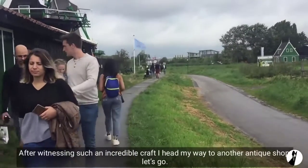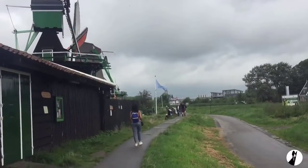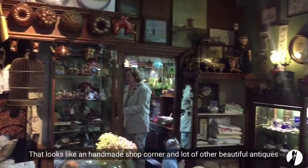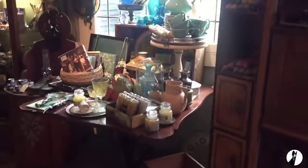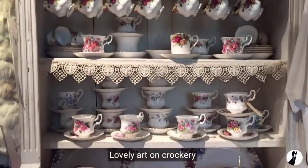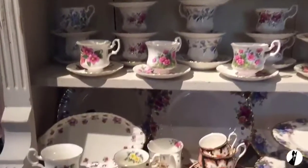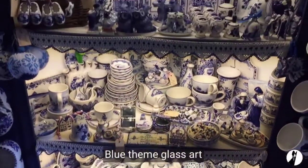After witnessing such an incredible craft, I head my way to another antique shop. That looks like a handmade soap corner and lots of beautiful antiques. That's lovely art on the crockeries, and that's a blue-themed glass art.